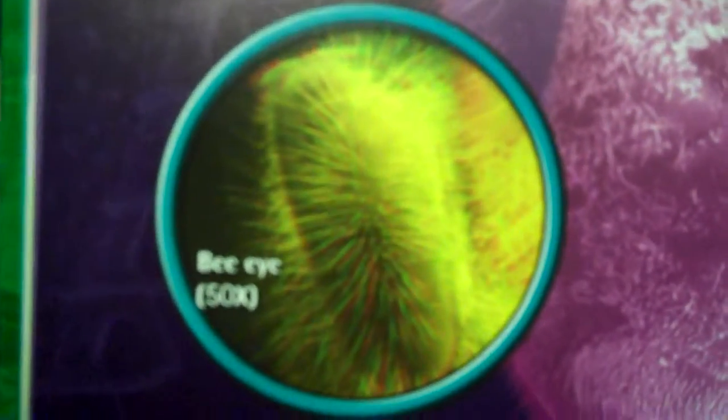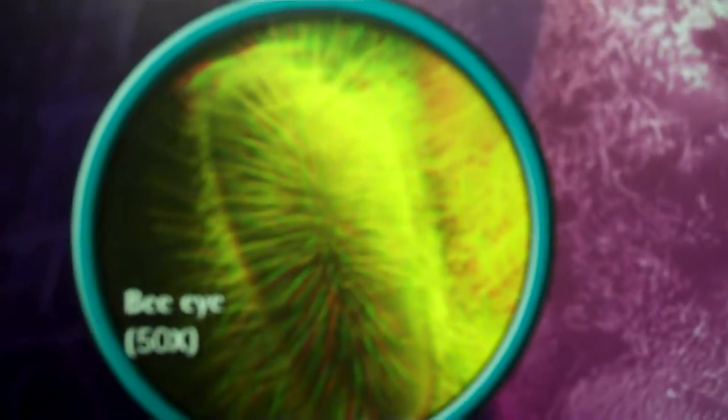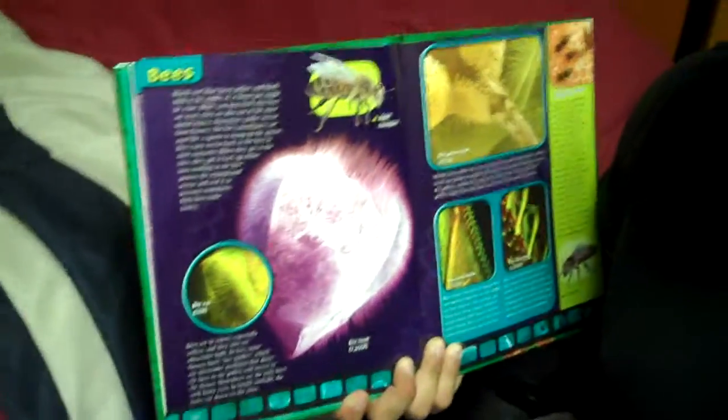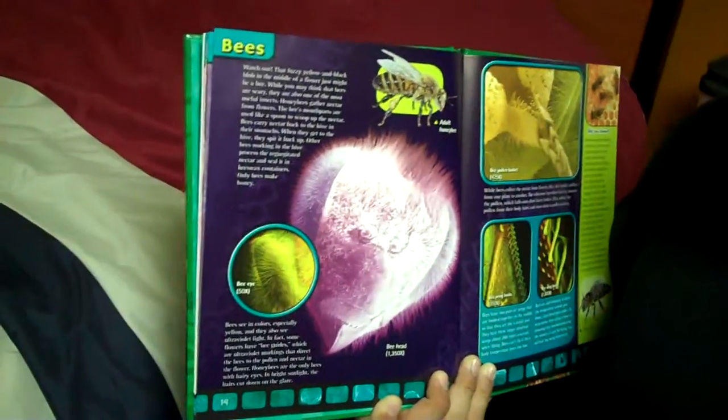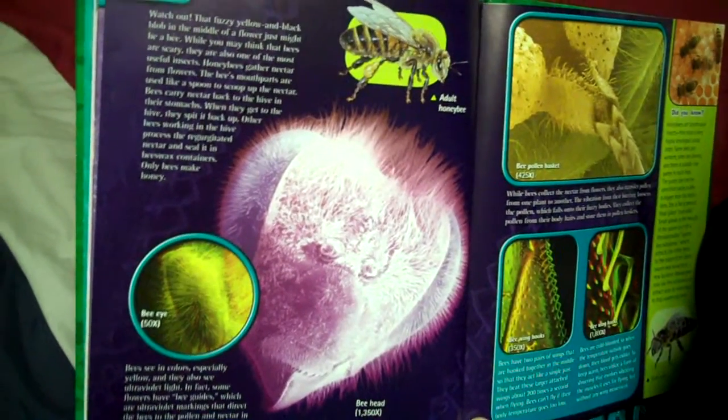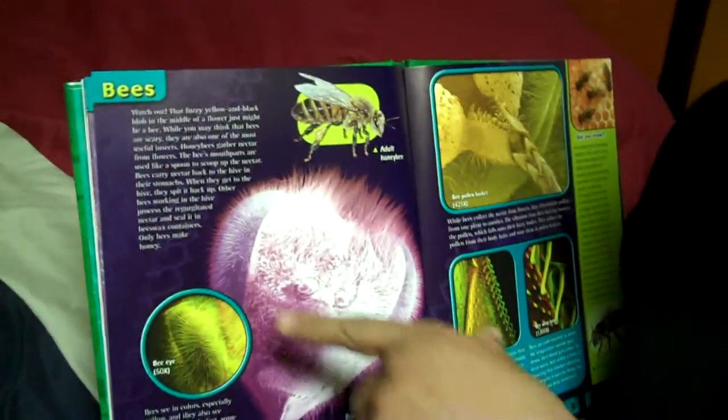It's got all kinds of hair on it. How would you like to have hair on your eyeballs? Watch out — that fuzzy yellow and black blob in the middle of the flower just might be a bee. While you may think that bees are scary, they're also one of the most useful insects. Honeybees gather nectar from flowers; their mouth parts are used like a spoon to scoop up the nectar. Bees carry nectar back to the hive in their stomachs, and when they get to the hive, they spit it back up. Other bees working in the hive process the regurgitated — meaning puke — nectar and seal it in beeswax containers.